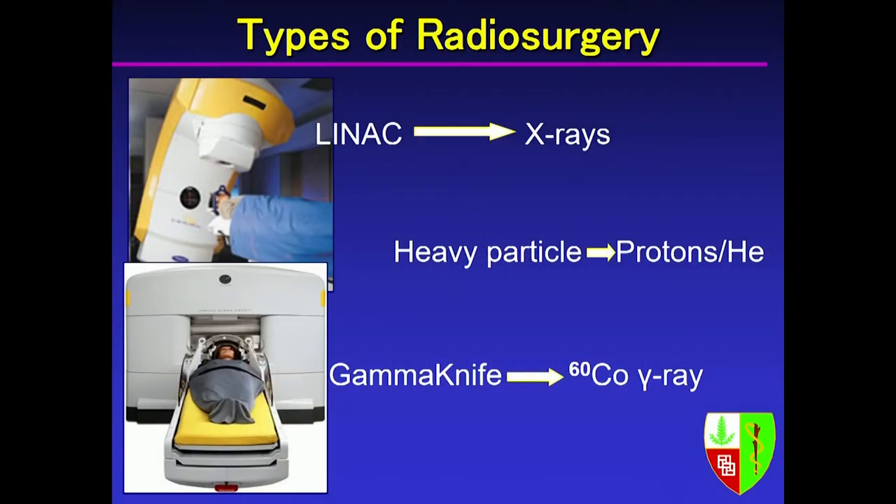Radiosurgery is treating a tumor with a focused beam of radiation. It uses a high number of cross-fired beams that come in from many different angles — highly accurate — and they all treat the tumor. There are several different types of machines: a linear accelerator at the top uses X-ray photons, there are heavy particle machines that use protons, and the gamma knife uses radioactive cobalt.